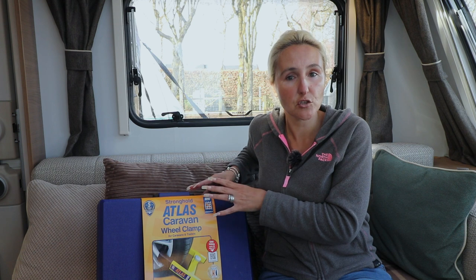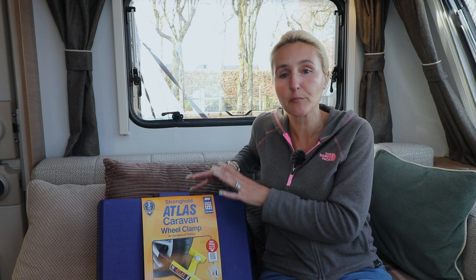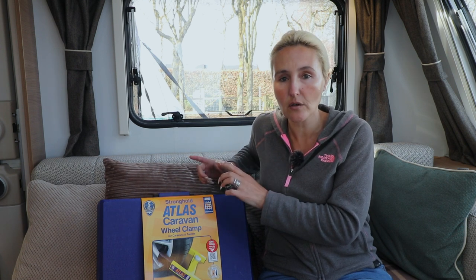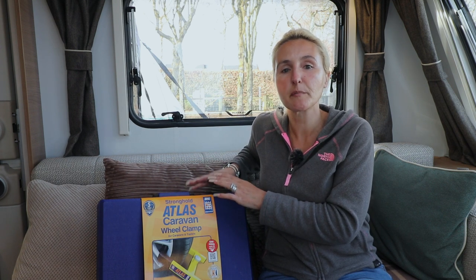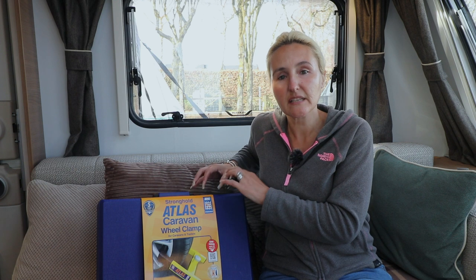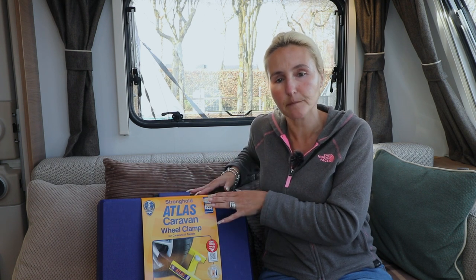The grading depends on how well the device stands up, and the Maypole Stronghold Atlas wheel clamp got gold - that is very reassuring. Because it got gold, this is also an insurance-approved device. So when securing your caravan, by using this insurance-approved device it may mean you also get a reduction in the premium on your caravan or trailer insurance. Do follow that up.